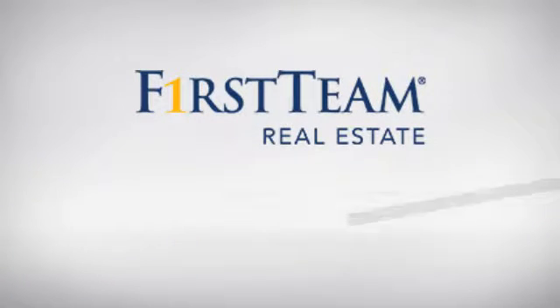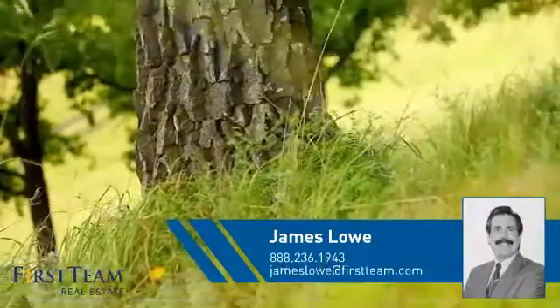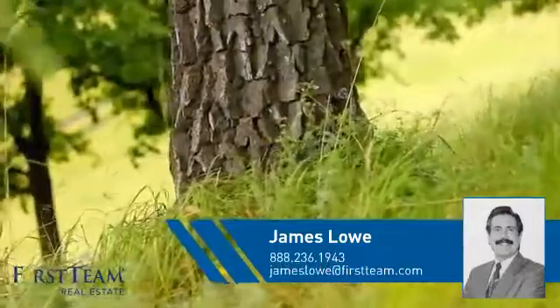At First Team Real Estate, you'll find a place you'll feel right at home in. This video is brought to you by your real estate agent, James.